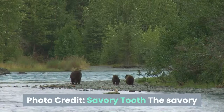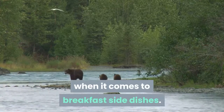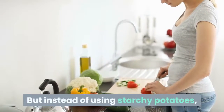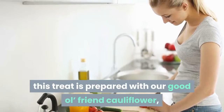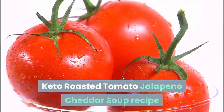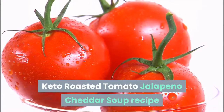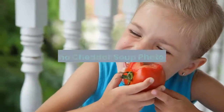Cauliflower fritters like hash browns — from Savory Tooth. The savory taste of hash browns can't be beaten when it comes to breakfast side dishes, but instead of using starchy potatoes, this treat is prepared with cauliflower, making your keto meal as guilt-free as it is delicious.